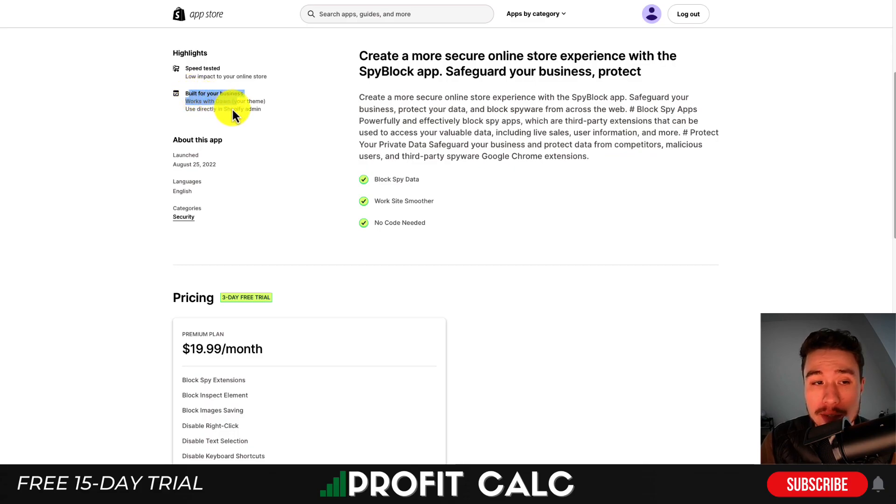Over here on the left you should be able to see if it's going to work with your store. As you can see, it says it works with Dawn, which is the theme installed on my demo store.